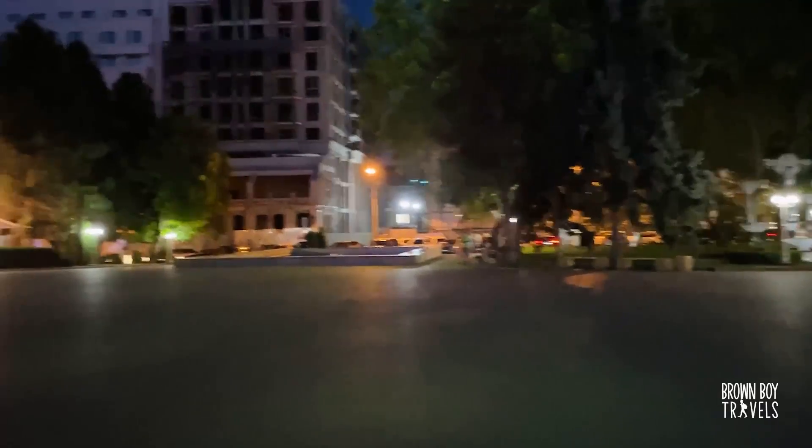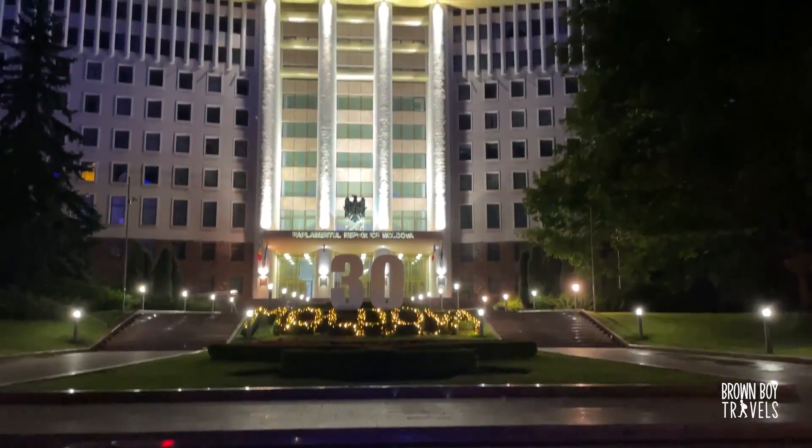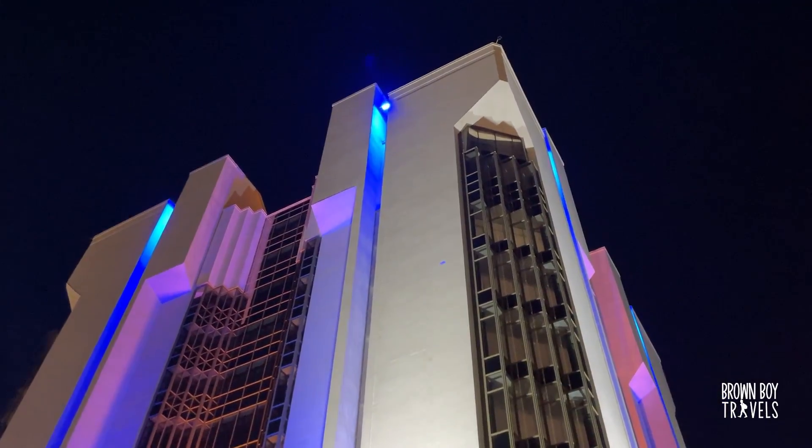Right next to it is my favorite building in all of Chisinau — the National Opera Theater. Isn't it super cool that you can walk into your presidency at any time and do a photo shoot like these guys? I've never seen this anywhere else. Well done, Moldova — this is next level transparency. I am seriously impressed.